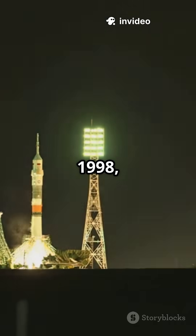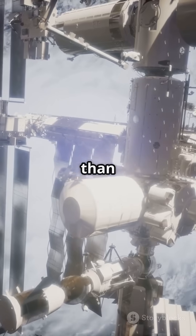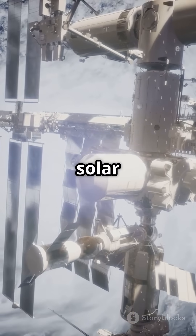Starting in 1998, rockets from Russia, the US, Europe, Japan, and Canada delivered more than 30 modules and countless solar panels.